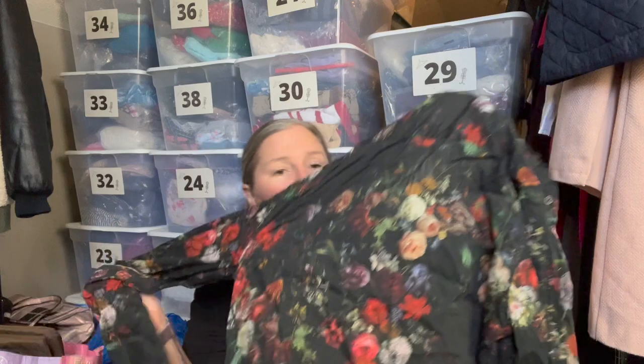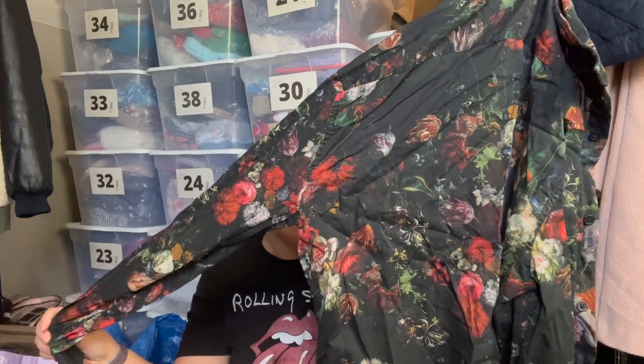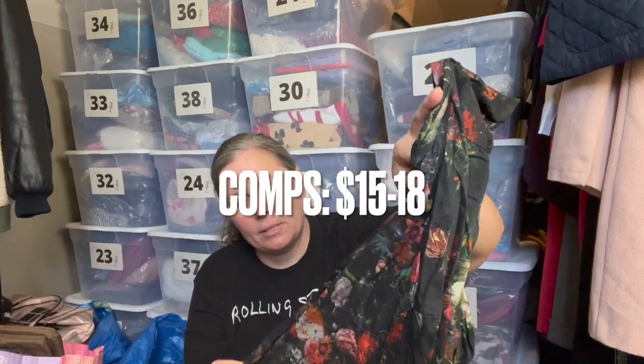This is H&M, size small — a men's shirt. It's wrinkly and not buttoned up so it doesn't show well, but it's a really fun floral print black top in a lighter weight fabric. It's a lyocell-cotton blend, so a nice fabric. I could just picture somebody with good style wearing this.